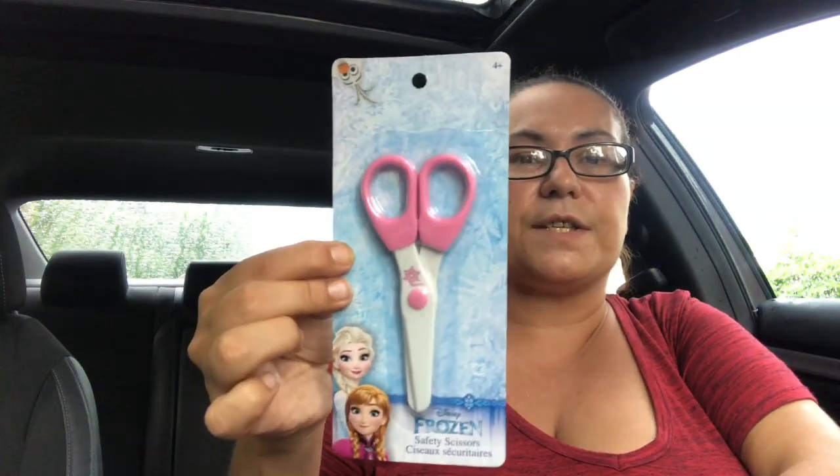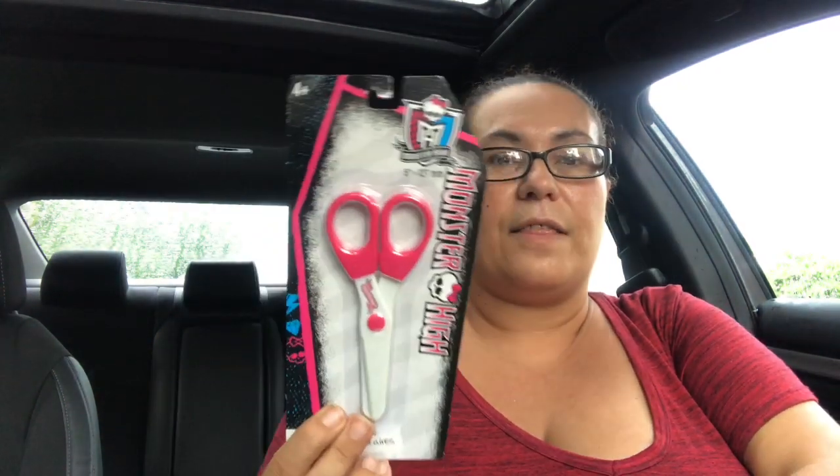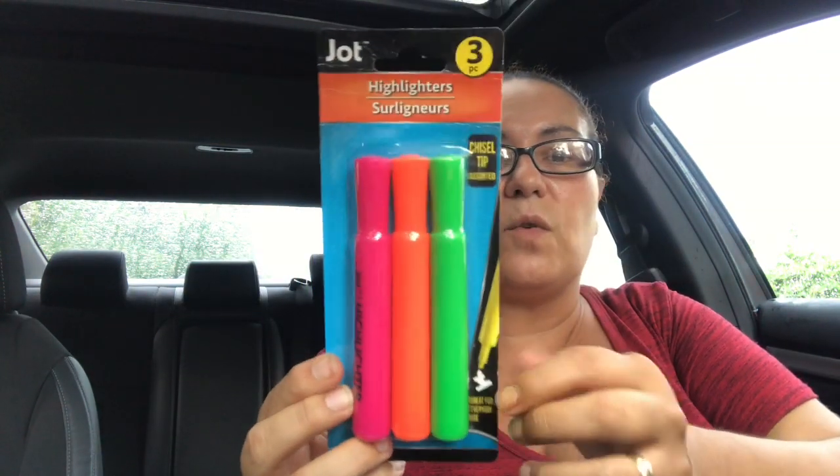They also had new scissors. They had Frozen safety scissors — I picked up the Star Wars one and the Monster High one. I also got these Jot highlighters — a three-pack with a green, orange, and pink.